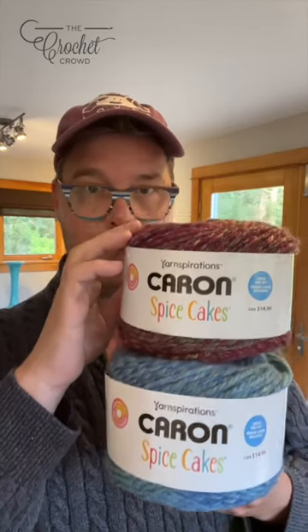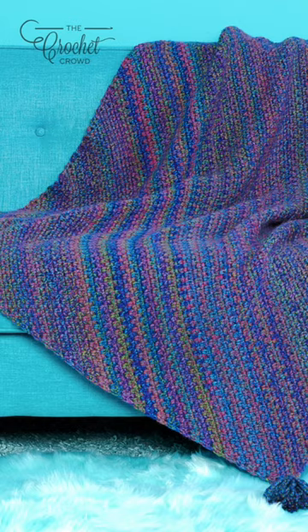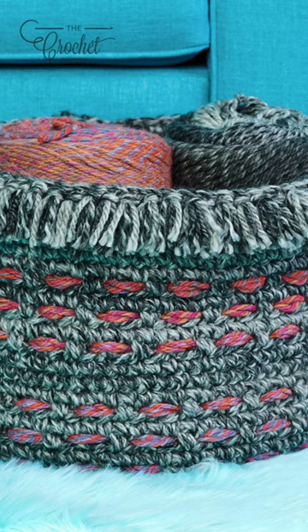My eyes are up here — no, they're still here. Introducing a brand new yarn for this year, exclusively at Michaels: the Caron Spice Cakes. I love the flavors of this particular cake.